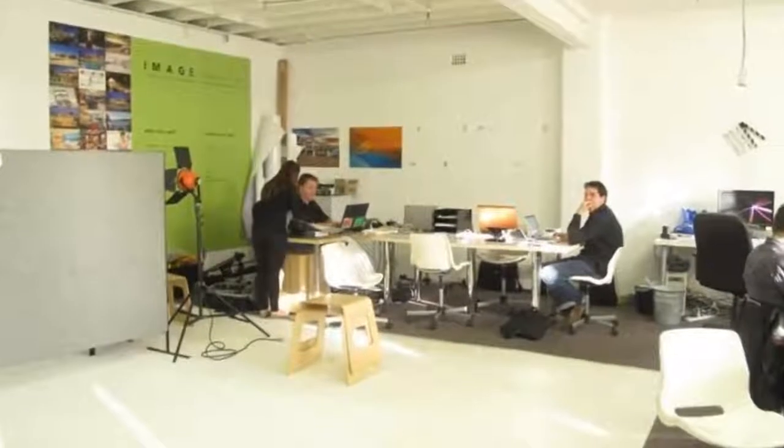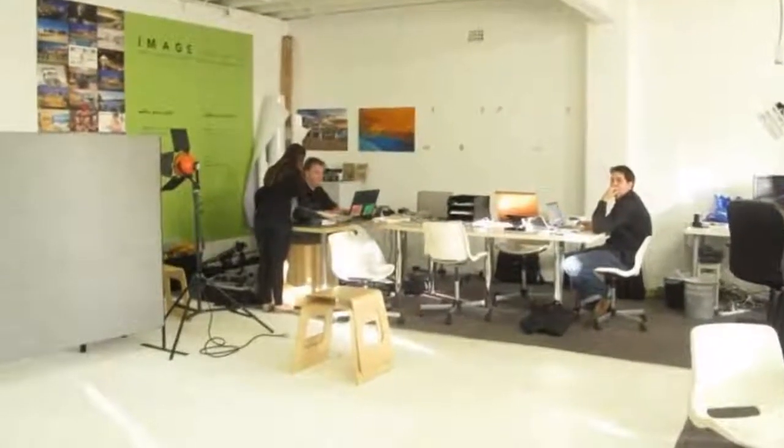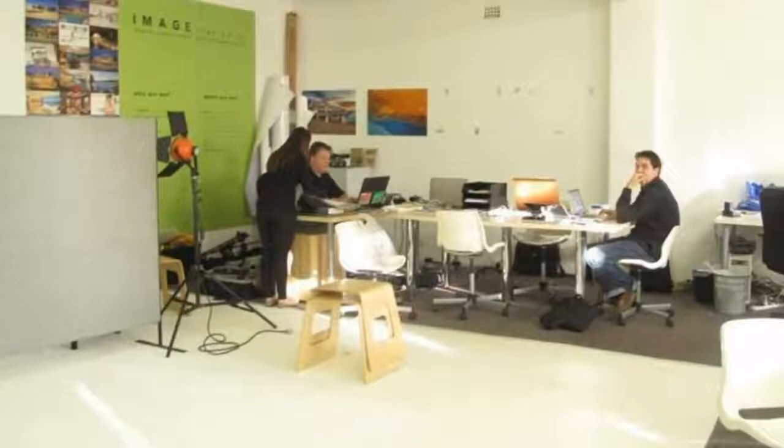Abundance of natural light, long windows, white brick walls, internal kitchenette and toilet.